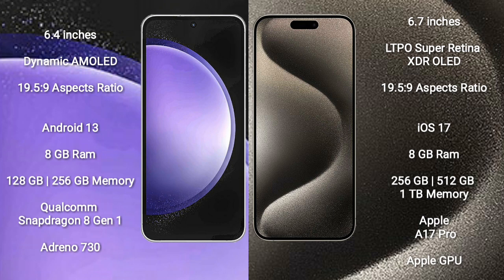Samsung Galaxy S23 FE has 12GB RAM and 128GB to 256GB internal storage. It features a Qualcomm Snapdragon 8 Gen 1 processor and an Adreno 730 GPU.